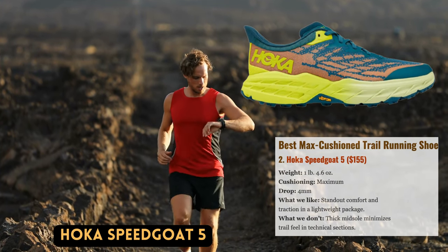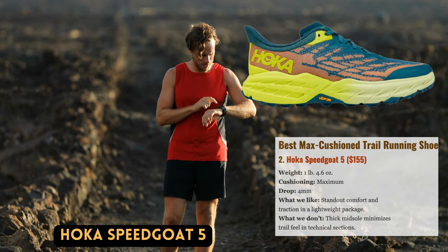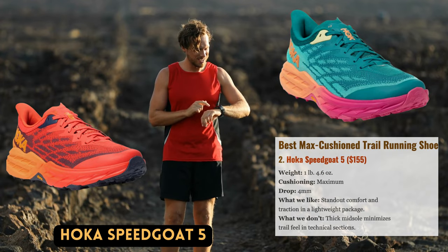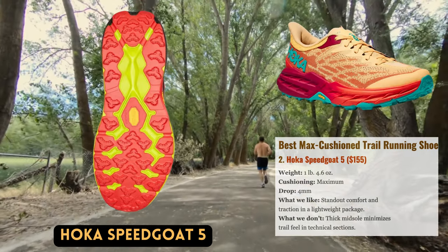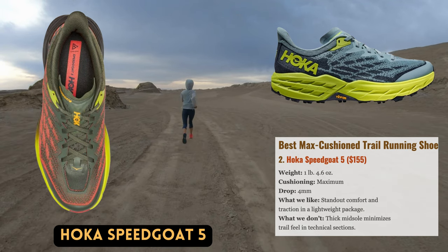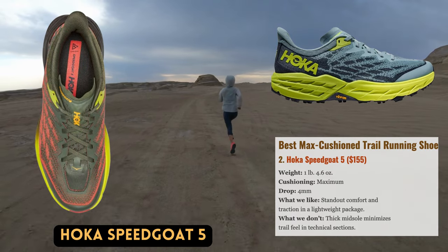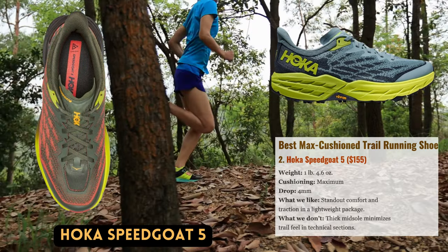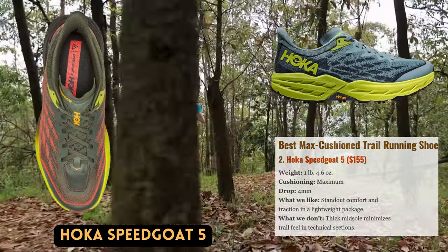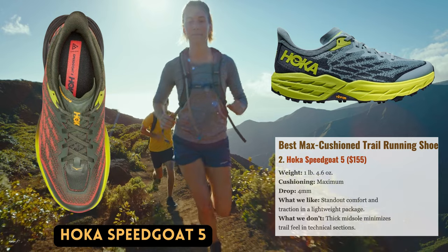Hoka is known for its comfortable, well-cushioned running shoes, and the recently revised Speedgoat 5 is a welcome improvement. The shoe provides optimal long-distance comfort and underfoot protection with a large midsole of 33mm at the heel, absorbing a good amount of impact with each stride. The Speedgoat strikes a nearly optimal blend of comfort, weight, protection, and responsiveness, whether you're running short or long distances, quickly or slowly. The aggressive outsole is thin but grippy, with thick lugs enhanced in the most recent edition, blown rubber, and a Vibram Mega Grip compound that grips securely on everything from steep rock to dry dirt and mud. The Speedgoat is one of the most favored running shoes of 2023, featuring a medium-width toe box that accommodates a variety of foot types.